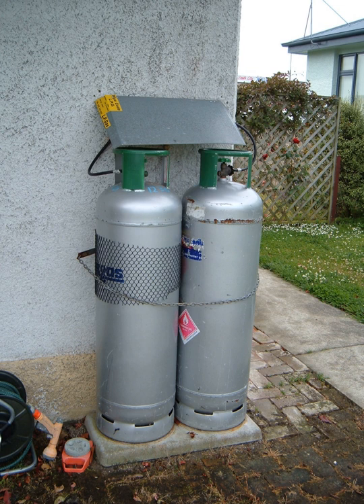LPG is heavier than air, unlike natural gas, and thus will flow along floors and tend to settle in low spots, such as basements. There are two main dangers from this: the first is a possible explosion if the mixture of LPG and air is within the explosive limits and there is an ignition source; the second is suffocation due to LPG displacing air, causing a decrease in oxygen concentration. A full LPG cylinder contains 85 percent liquid; the ullage volume will contain vapor at a pressure that varies with temperature.